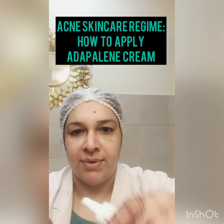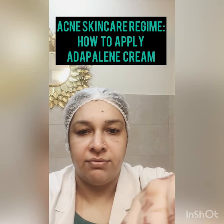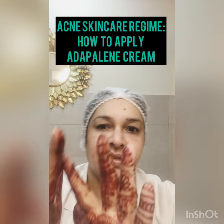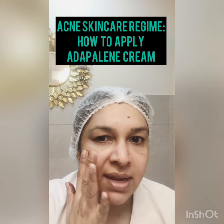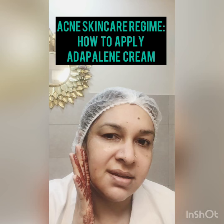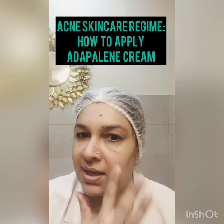Take a very little bit of anti-acne gel — very little bit — and spread it on the finger. Then apply it very miserly across the skin.